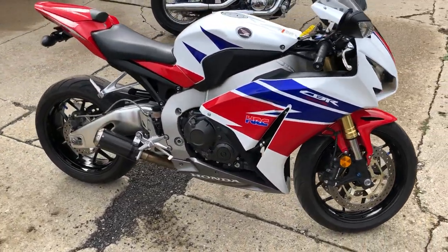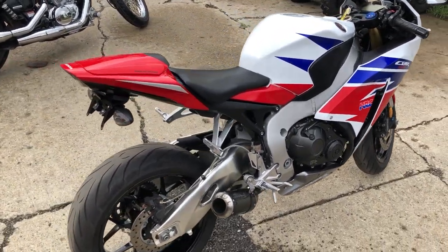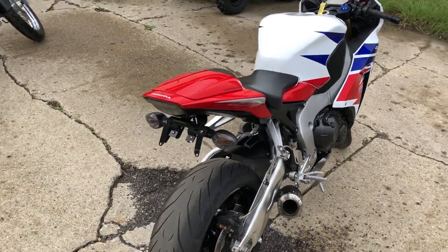Just serviced at a factory authorized Honda dealership. Inspected, all the fluids have been changed. Everything works, this thing doesn't need anything. Runs strong, you got a carbon fiber shorty exhaust.